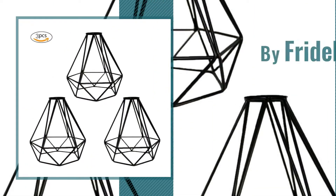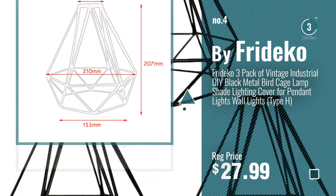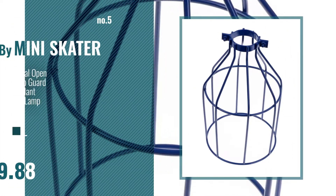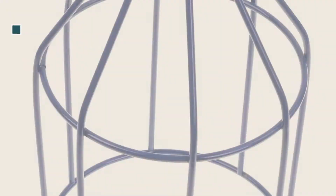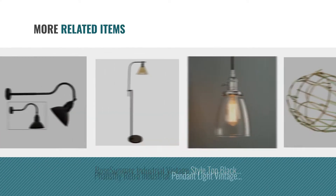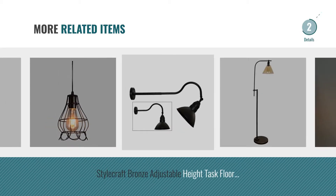Number 4, by Frideco. Number 5, by Mini Skater. And for online deals, just click this circle.